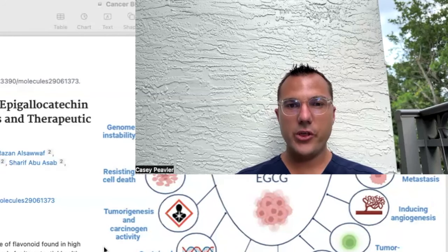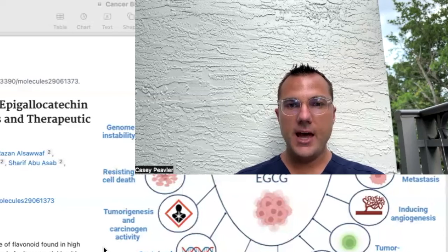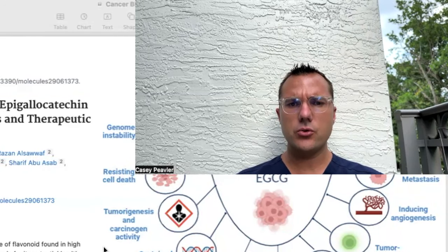Welcome back, Mitochondriacs, for another episode of Cancer as a Mitochondrial Metabolic Disease. I am happy to be back with you today to discuss the next substance when it comes to glutamine, and that is EGCG.